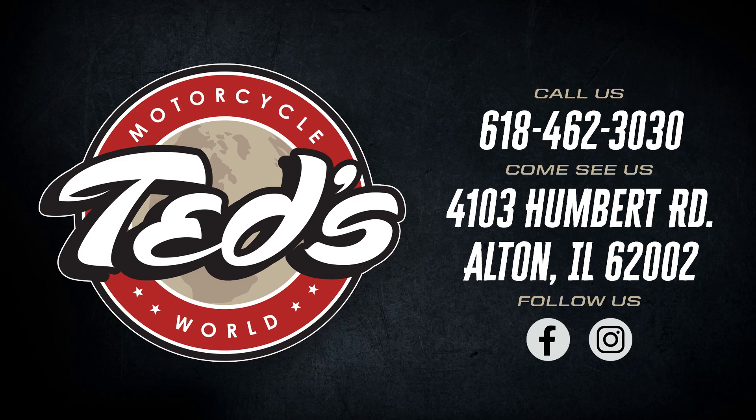If you want to learn more about this awesome motorcycle, give us a call at 618-462-3030 or come see us down at 4103 Humbert Road in Alton, Illinois.